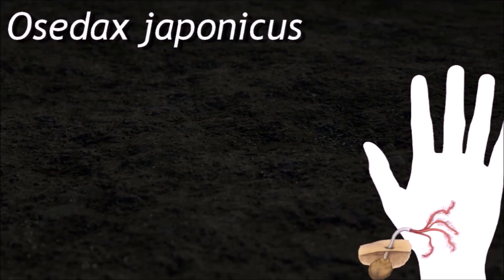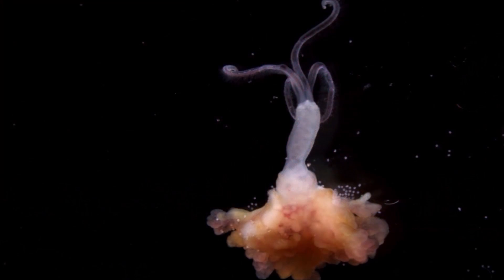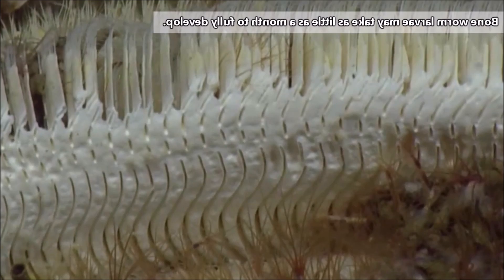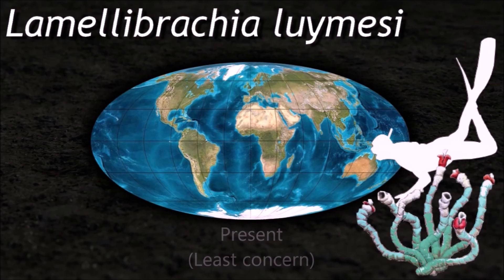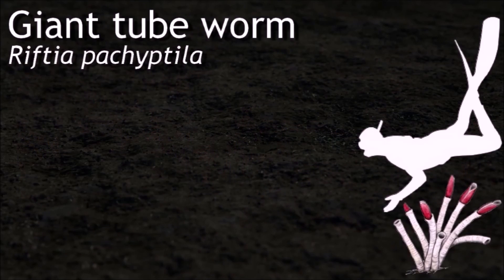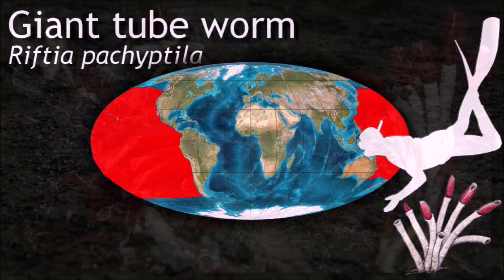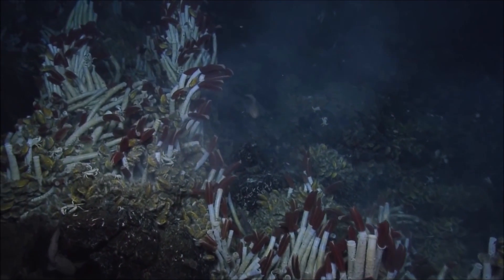When a whale dies, its carcass falls to the sea bed, providing a feast for many deep-sea creatures. Worms such as Osedax use the bone when only the skeleton remains. These tube worms can reach lengths of over 3 meters and grow very slowly, with individuals living to be over 250 years old. They form biogenic habitat by creating large aggregations of hundreds and thousands of individuals. With sunlight not available as a direct energy source, the tube worms rely on bacteria in their habitat to oxidize hydrogen sulfide using dissolved oxygen in the water as an electron acceptor. This reaction provides the energy needed for chemosynthesis.